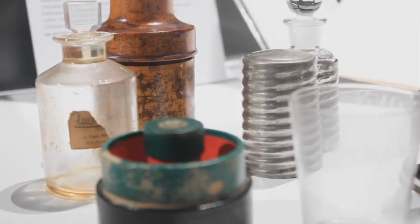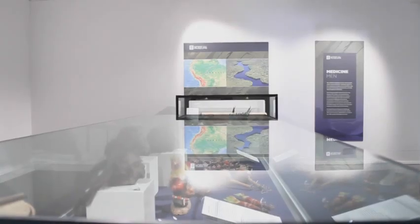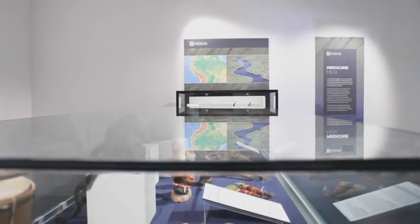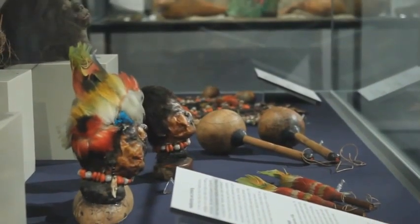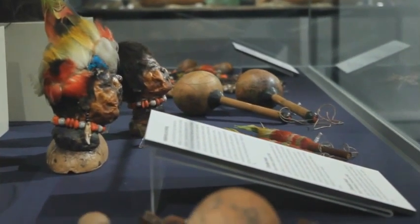This temporary exhibition highlights a more unusual aspect of the museum's collection. It tells the stories of a few medical personalities with a connection to the college who travelled the world in search of knowledge and adventure, and what they brought back with them. Bringing together a number of fascinating specimens and objects from the museum's stores with a common theme, it is the first time that many of these objects have been on display for quite some time, giving a new generation the opportunity to learn all about them.